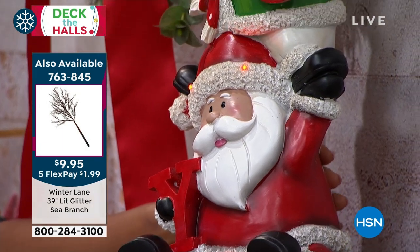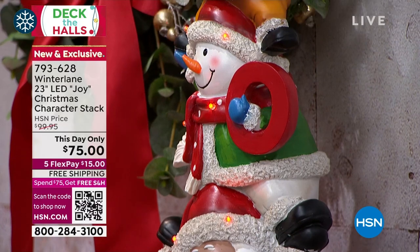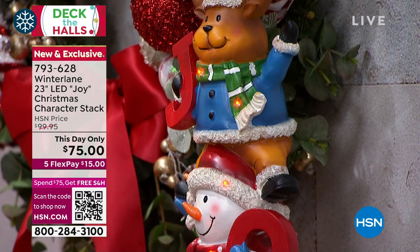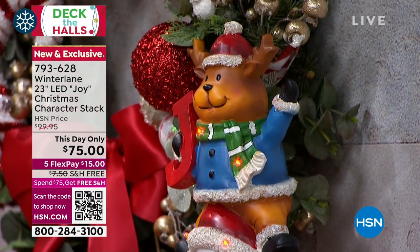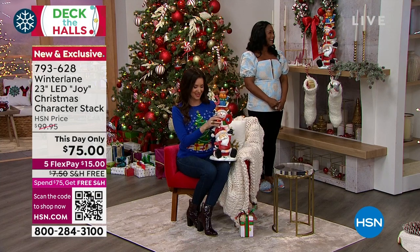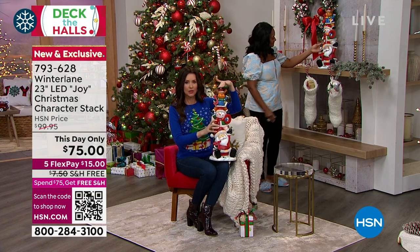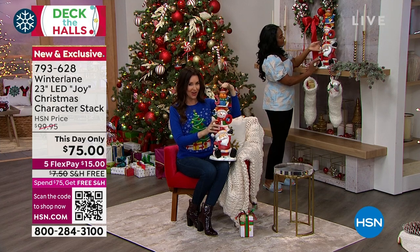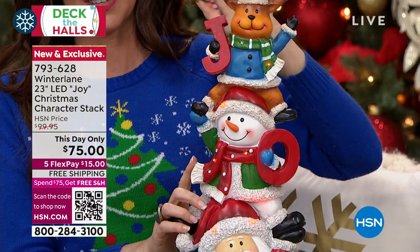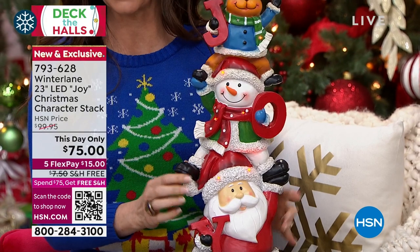The one we're calling Black Santa — I'd say he's suntan Santa, Florida Santa. He has that deeper-toned skin, which is nice for anyone who doesn't have the fairest of fair skin. That one is actually very, very limited. It's almost two feet tall. It is $25 off just for today. The $15 flex payment is interest-free, and we're shipping it to you for free.